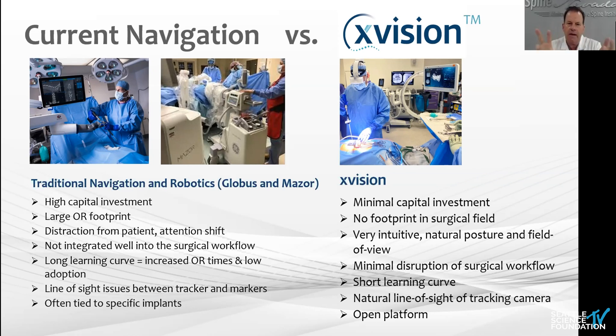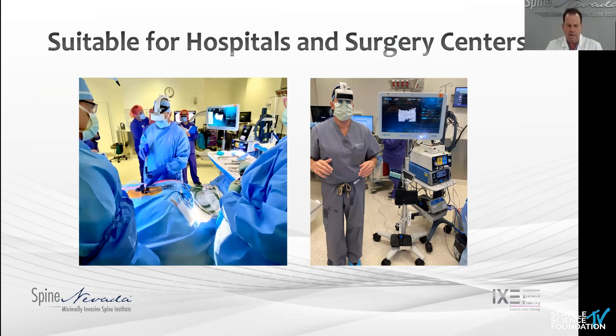The X-Vision minimizes some of that. Certainly a much smaller capital investment, no footprint issues, very intuitive, natural line of sight and view. It's a very easy system to get used to in my experience. Minimal disruption of flow, shorter learning curve. What was important to me in bringing this into one of our hospitals was that this is an open platform for any system of implants — I thought that was really one of the most important points when I started working with this company.